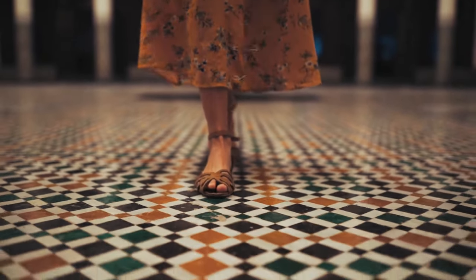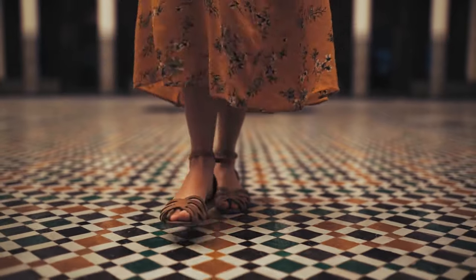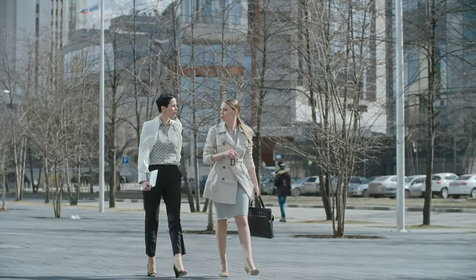Hello! Today we're going to talk about how each step we take can reflect our personality and style. I'll reveal 9 essential tips for walking with a posture that radiates confidence and sophistication. So, get ready to turn your daily walks into a true personal fashion show.